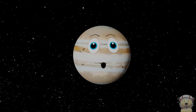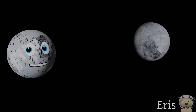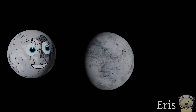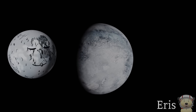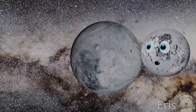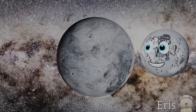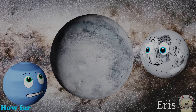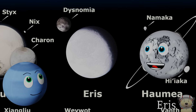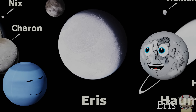Solar system object number eight — Eris! Hey, I'm Eris and I'm a dwarf planet found in the Kuiper Belt. I am the biggest dwarf planet in our solar system and also the furthest known dwarf planet from the Sun. I was discovered in 2005, and it was once considered whether I could be classed as a planet or not. How far away from the Sun are you? I am about 68 times further away from the Sun than the Earth is.